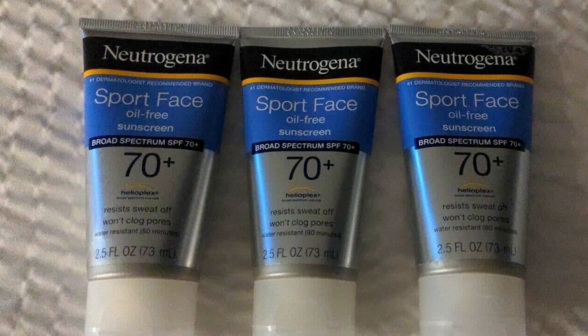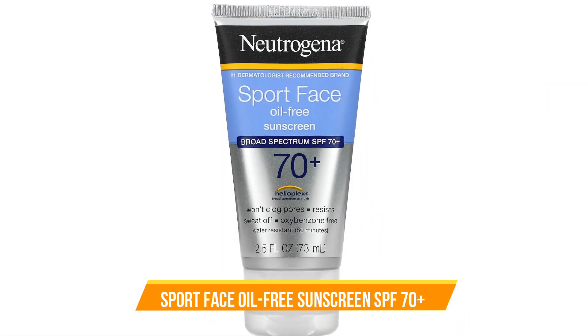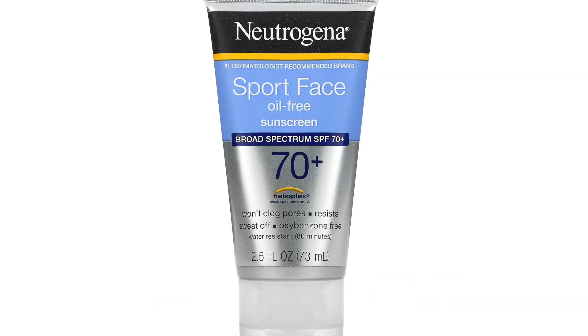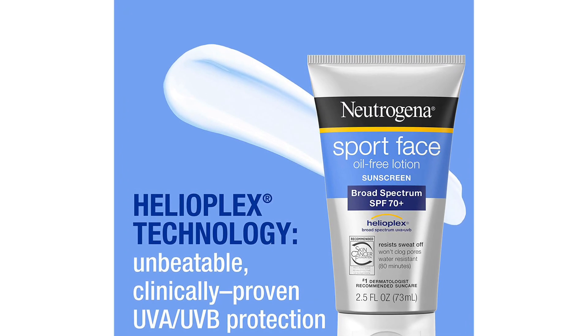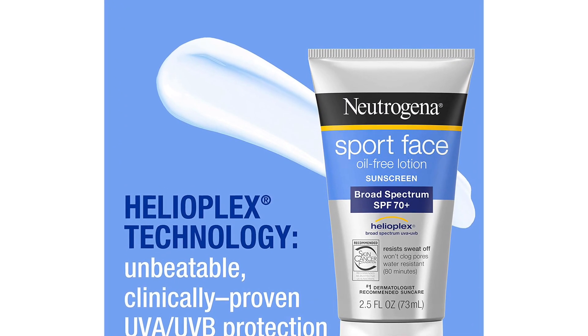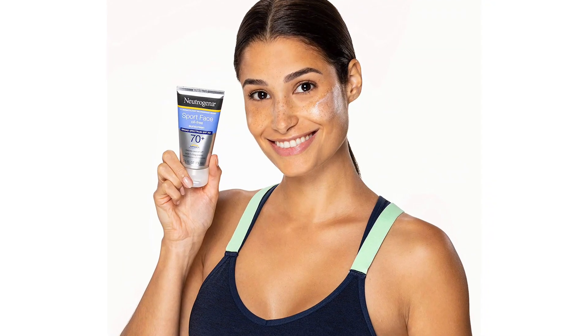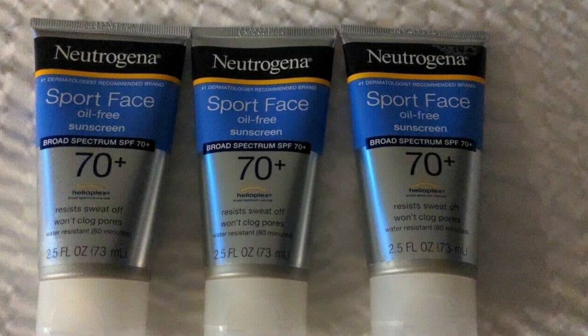Number 4: Best for Athletes — Sport Face Oil-Free Sunscreen SPF 70 Plus. For extra sweaty days, you can't get much better protection than this popular formula from Neutrogena. It packs SPF 70 Plus, protects against both UVA and UVB rays, and is both sweat and water-resistant. The formula is also fragrance-free and oil-free, making it a good choice for folks with sensitive skin.